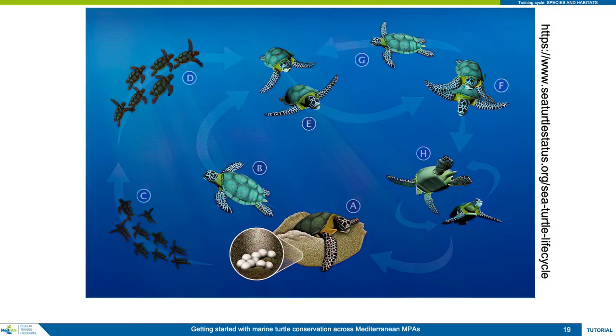Females then use their back flippers to dig a smaller hole in the rear end of the body pit, called an egg chamber, into which they deposit around one hundred soft-shelled eggs. After refilling the hole and covering their nest with sand — a process known as camouflaging the nest — they return to the sea. Marine turtles do not display any form of parental care other than creating a suitable nest in which to deposit their eggs.